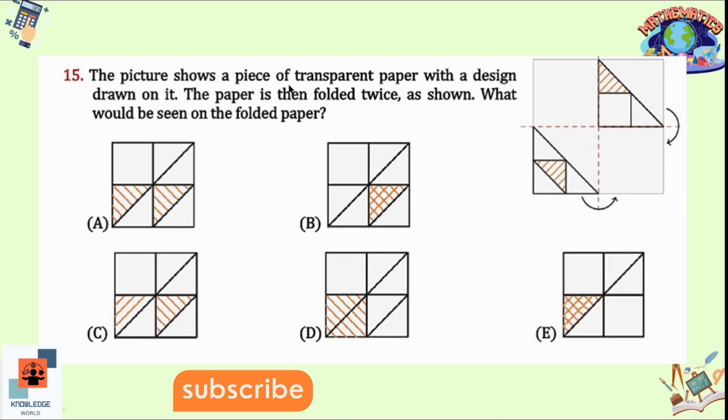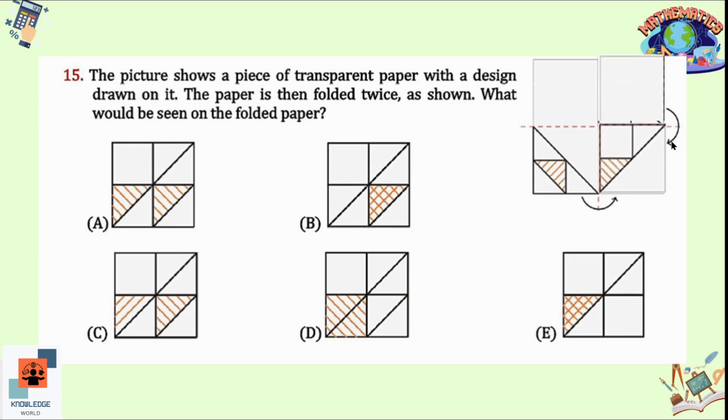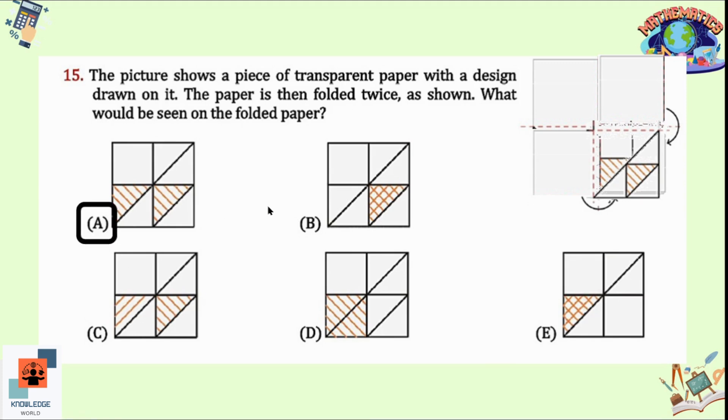Question 15: The picture shows a piece of transparent paper with a design drawn on it, then folded twice. Folding once produces a new image, and folding a second time brings two triangles together. Options A and C look similar, but in option C the sequence of lines is different. In option A both are the same, so option A is the correct answer.